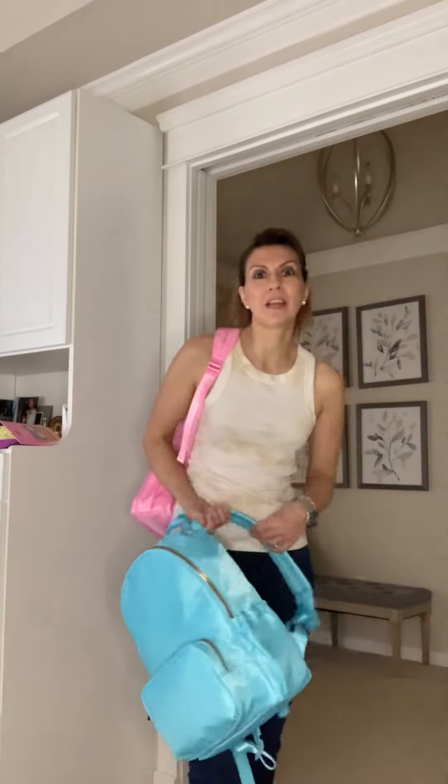Hey guys, it's Erica from Mommy Mix — fashion inspo for hip and chic moms on the go. I'm here to give you some cool fashion inspo, and fashion inspo for your daughters as well.